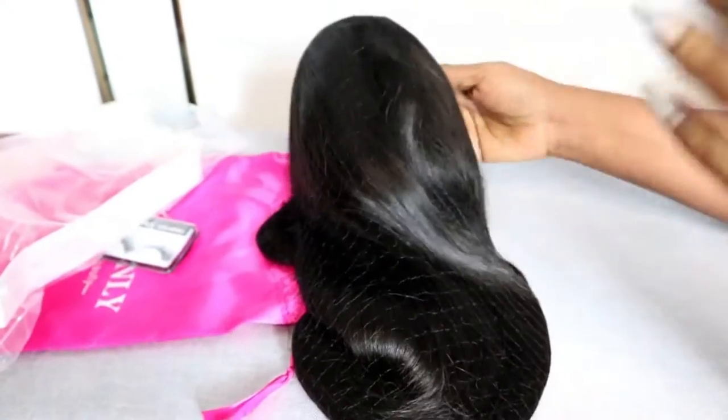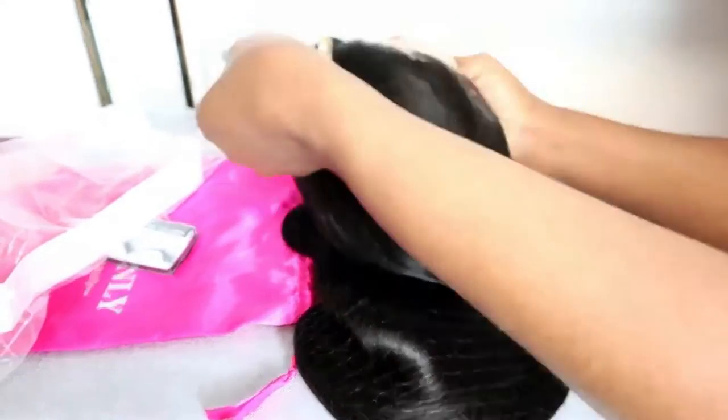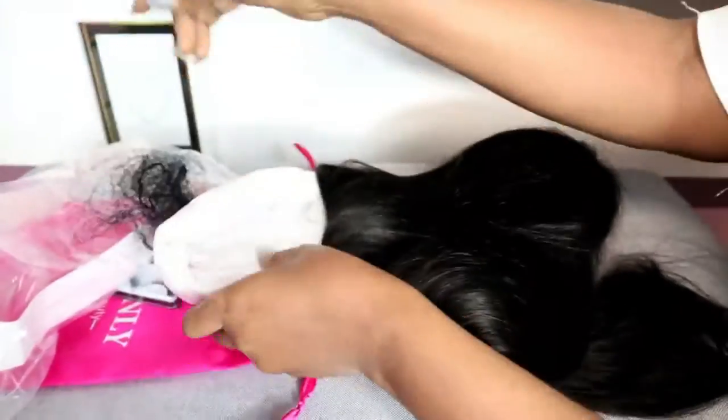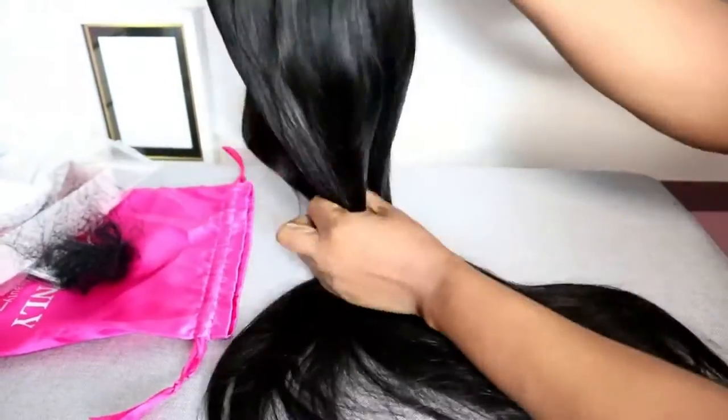So this hair is a long straight human hair lace part wig, 13 by 6 lace wig, natural color.